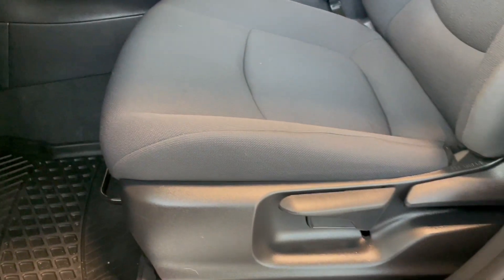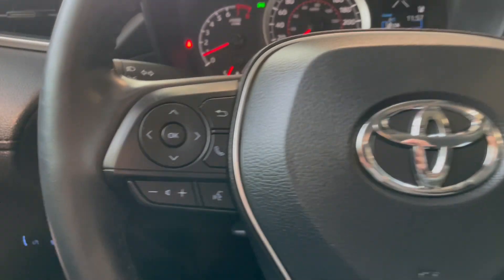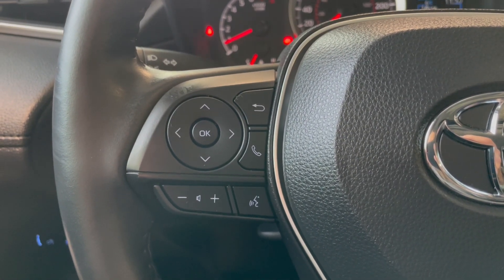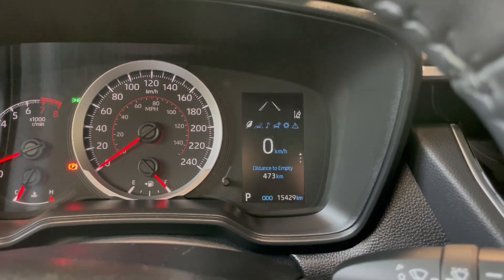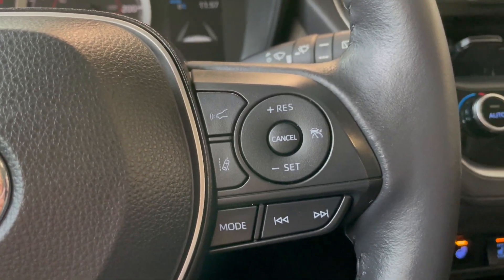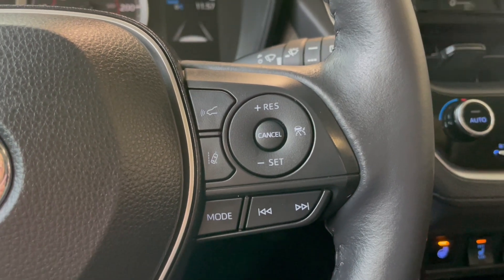Going down to the manual black fabric seating with the sunroof. Starting off on the left hand side of the steering wheel we do have our audio control buttons, as well as our hands-free calling, and these little controls on either side help you navigate your display screen. On the right hand side we have our dynamic radar cruise control as well as our lane departure alert and the remainder of our audio controls.